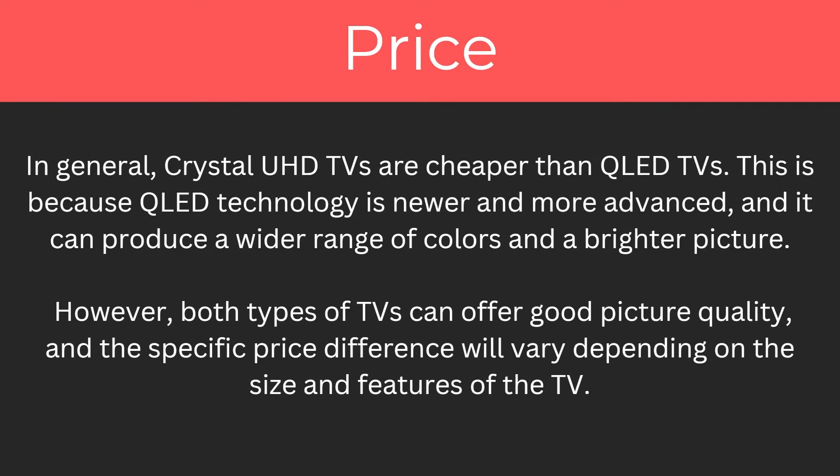So what about the price differences? In general, Crystal Ultra HD TVs are cheaper than QLED TVs. This is because QLED technology is newer and more advanced and can produce a wider range of colours and a brighter picture. However, both types of TV offer good picture quality and the specific price differences will vary depending on the size and features of the TV.